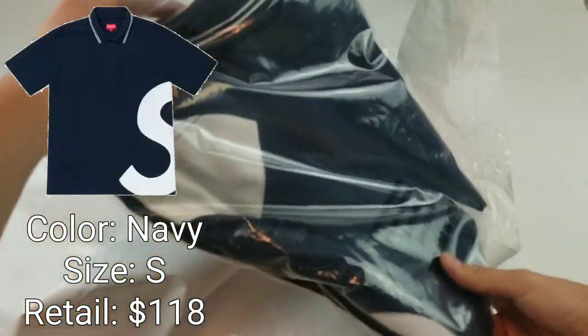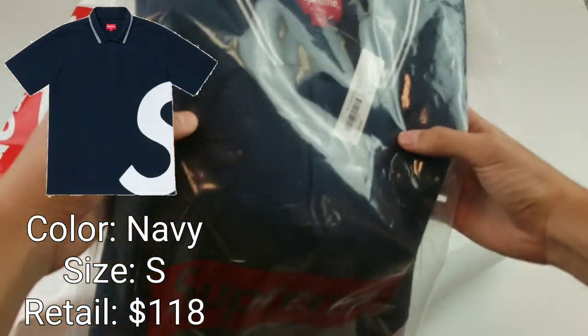I did go in-store on Friday and they actually had a surprising amount of stuff left over, so I did end up picking up some things from this week as well as some other things from other weeks. To start off, we got the Supreme S-Logo polo shirt in a size small in the navy colorway.